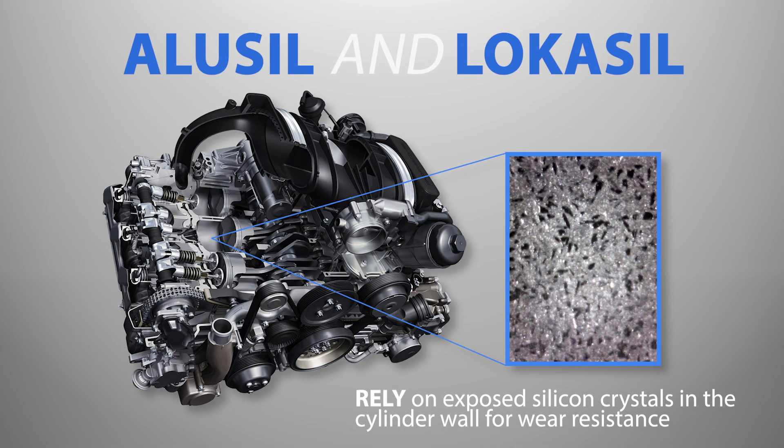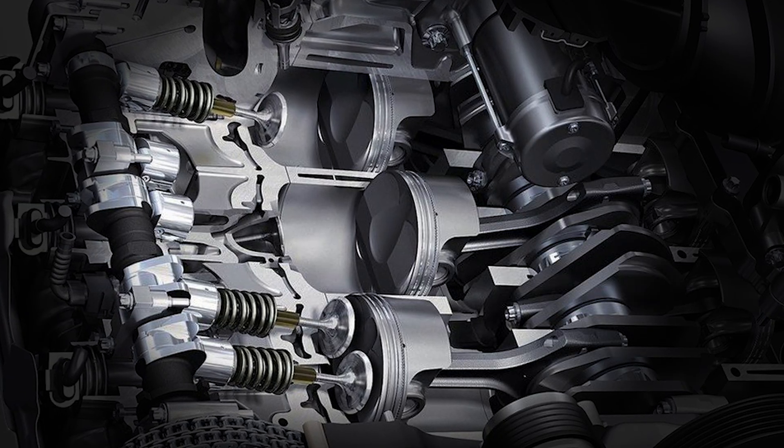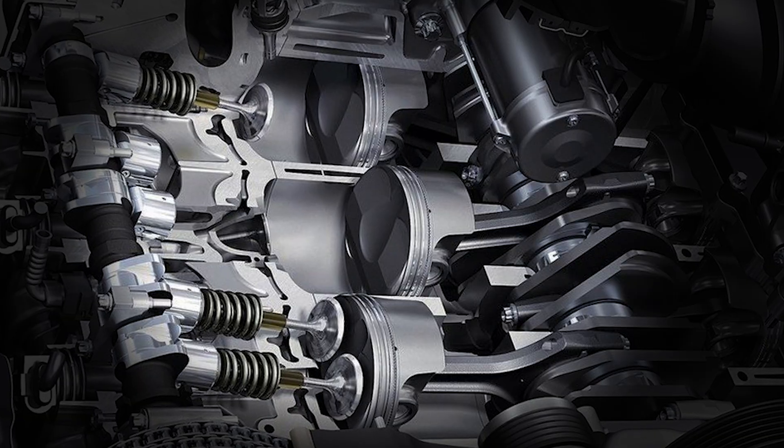Modern aluminum engine blocks like Alusil and Locosil rely on exposed silicon crystals in the cylinder wall for wear resistance. Because these bores do not use iron liners, pistons need a special ferrous coating to prevent aluminum-on-aluminum contact and galling.